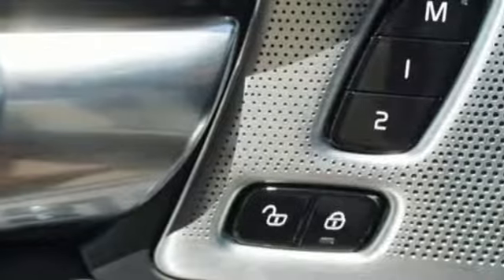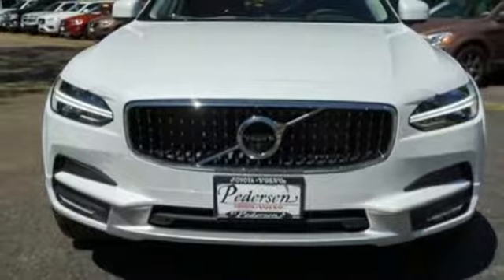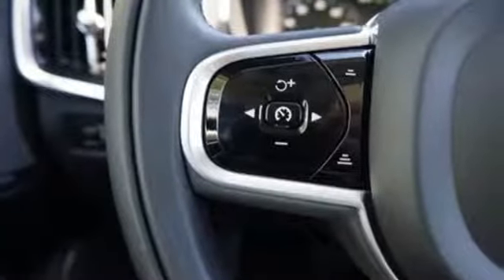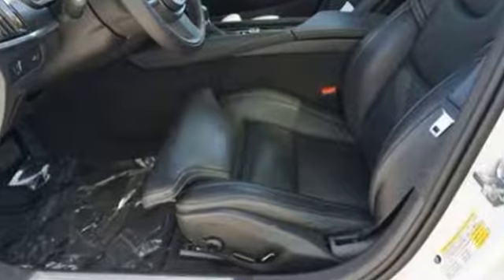Engine auto stop-start feature, gas pressurized shocks, Sensus Navigation integrated navigation system with voice activation, heated steering wheel, configurable instrument gauges, and automatic transmission.